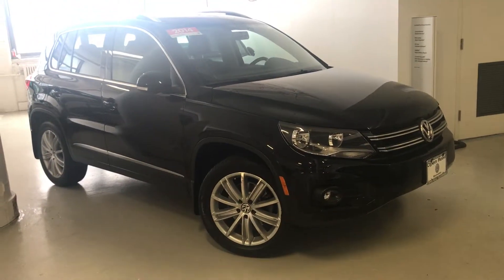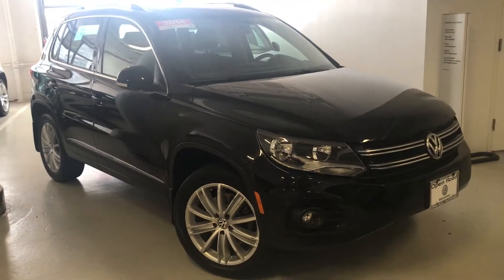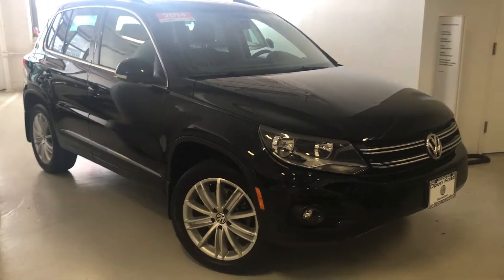Hello Steven, this is Matthew from Volkswagen Manhattan. This is the 2014 Tiguan SE with appearance package.